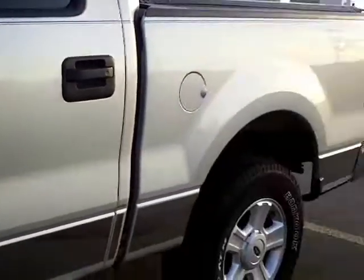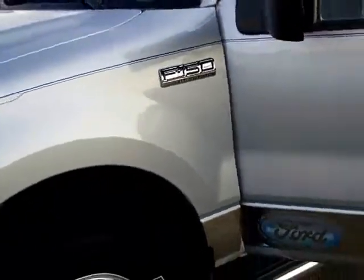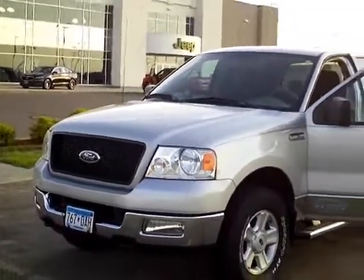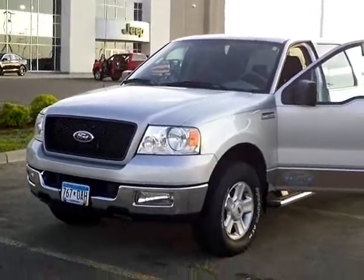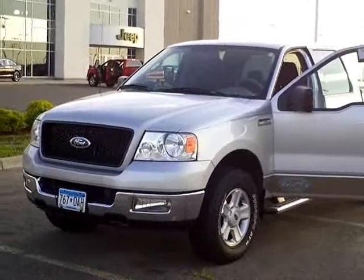Nice pickup. There you have it — that's the 2004 Ford F-150 XLT, stock number 3U120011A. If this or any other vehicle interests you, call Adam Hess over at Mills Ford. Keep in mind that Mills Automotive has over 400 used cars and trucks, many of which are factory certified. Thanks a lot.